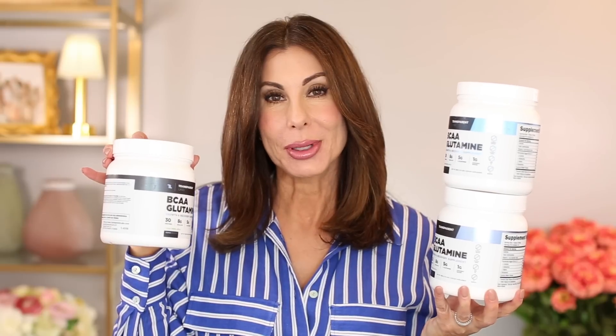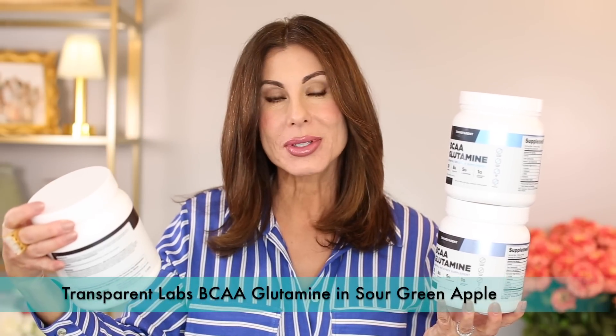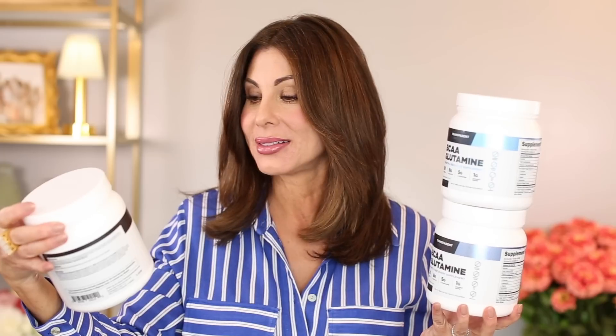Another supplement that's always on repeat is my Transparent Labs BCAA Glutamine — I have the sour green apple flavor. All of them taste wonderful. I take advantage of this supplement twice per day: once in the morning post-workout, and once in the afternoon or evening.